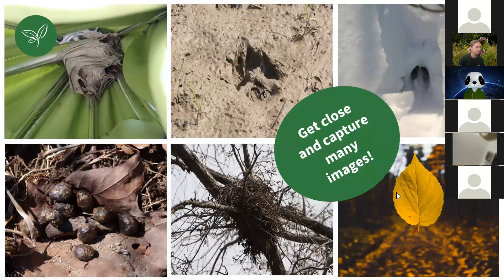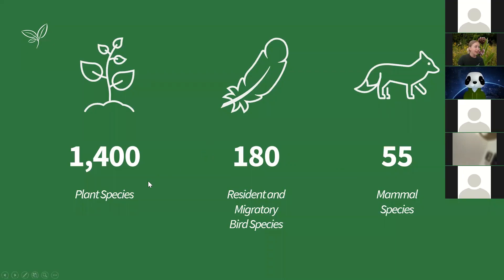Also take photos of tracks — footprints in the mud, a bird nest up in a tree, scat. Anything you can find at Riverwood counts. Riverwood has 1,400 plant species, 180 resident and migratory birds, and 55 mammal species — so there's tons to find.